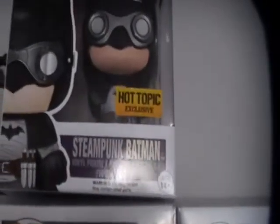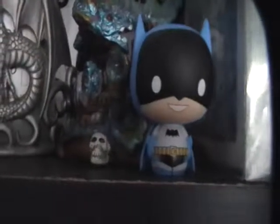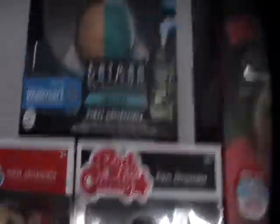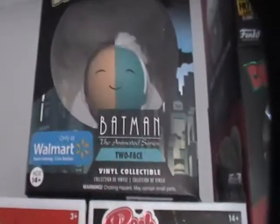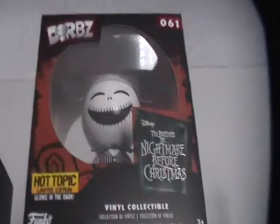I think you guys have seen this Cthulhu already, but this is a pint-sized Batman that came in the Walmart box. These are the only Dorbz I have — only four. This one is a Walmart exclusive and then this one came in the Legion of Collections box with the Catwoman.